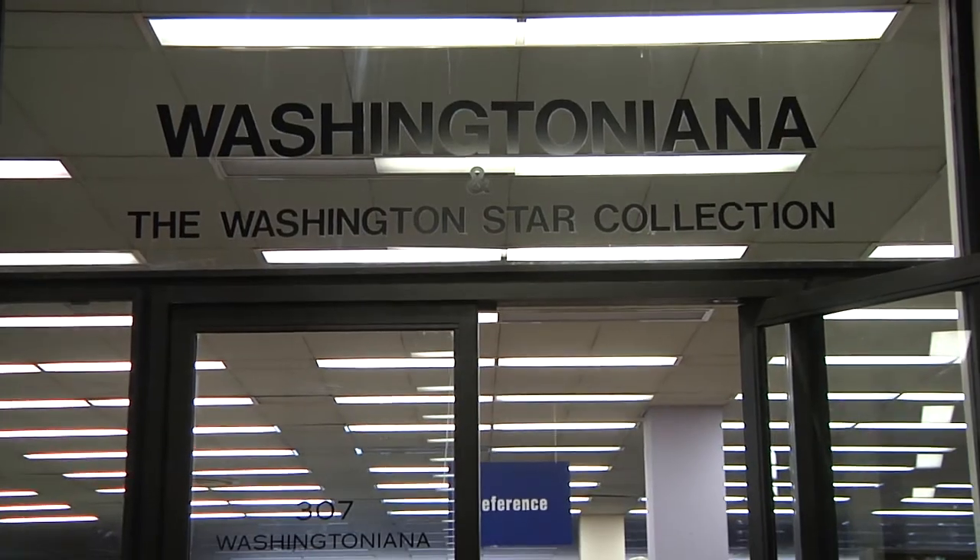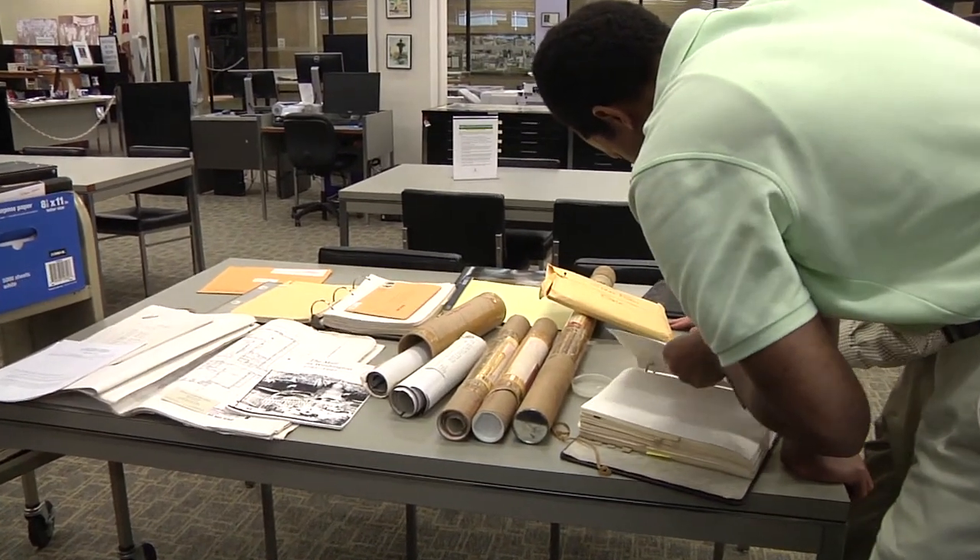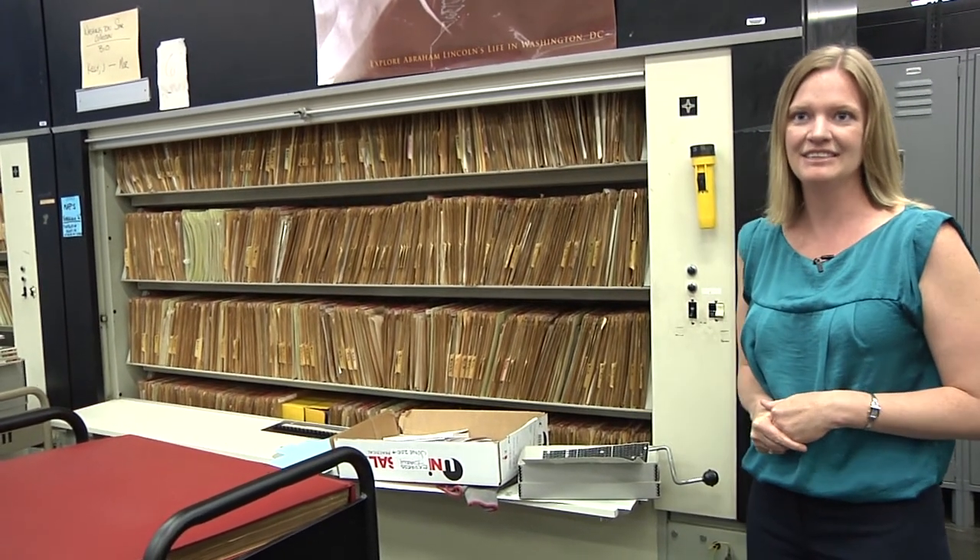We're now on the third floor, which contains a mix of public spaces and staff work areas. We're standing outside the Washingtoniana room, which is the largest special collection at the library. The microfilm readers were state-of-the-art when we opened in 1970, and the Washingtoniana room has eight to ten of them. They're large, they're behemoth, and they're no longer even able to really be serviced.